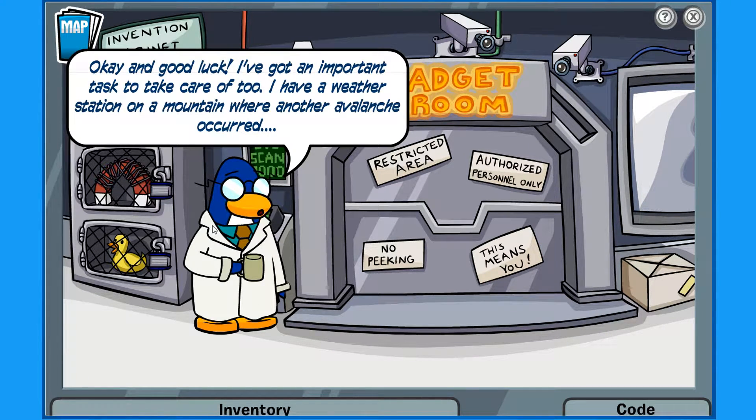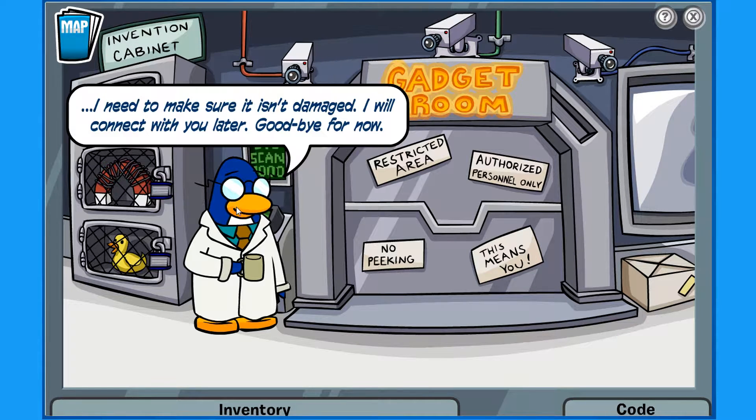Good luck. I've got an important task to take care of. I have a weather station on the mountain where another avalanche occurred. I need to make sure it isn't damaged. I'll connect to you later — goodbye for now.